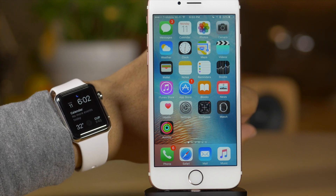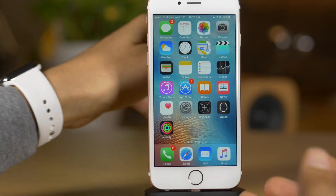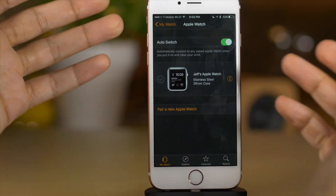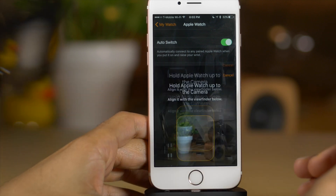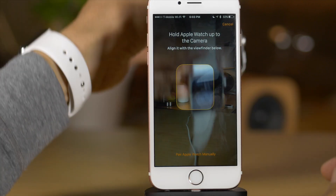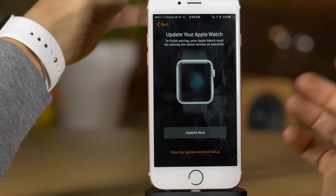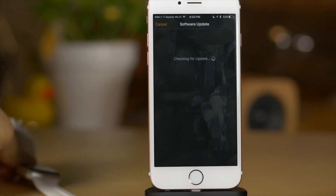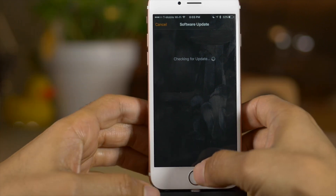Even the Apple Watch got some love. You can now pair multiple Apple Watches to a single iPhone. So when a new Apple Watch comes out, you'll be able to have both the old and new one paired at the same time. All you do is tap 'Pair a New Apple Watch,' put your Apple Watch in front of the camera, tap 'Start Pairing,' and let it pair. Multiple Apple Watches paired to the same iPhone is now a reality.